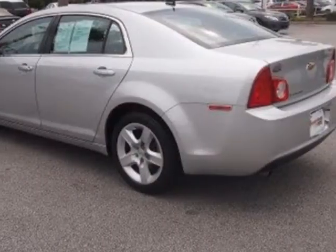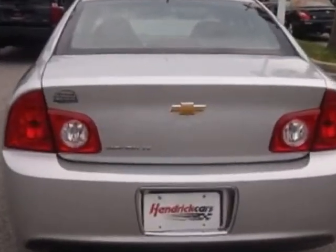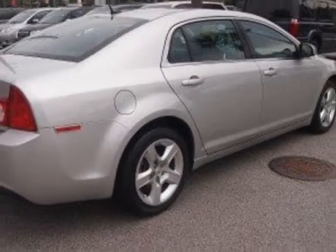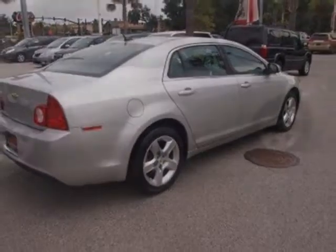This Malibu boasts a 2.4 liter inline 4 engine and has a 6-speed automatic transmission. Additional options for this vehicle include power driver's seat, auxiliary audio input, climate control, driver airbag and side curtain airbags.